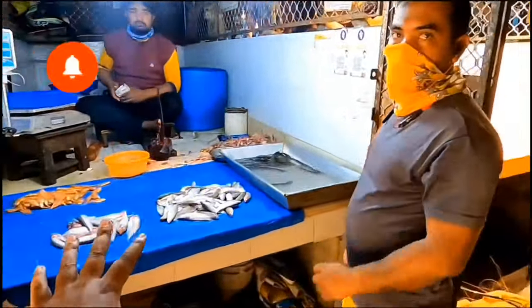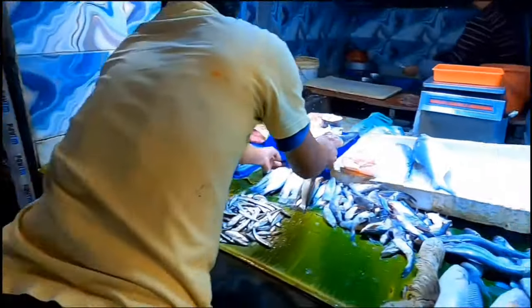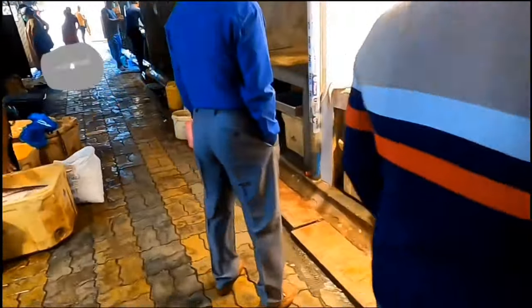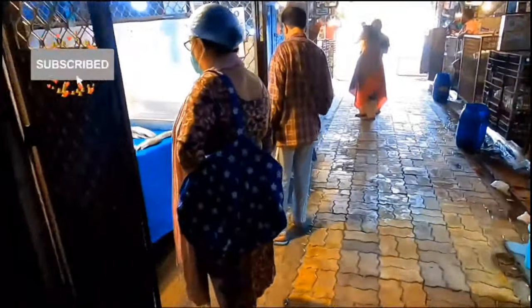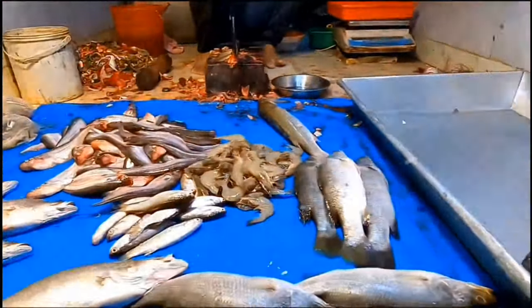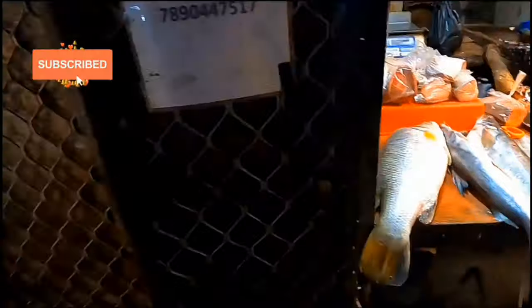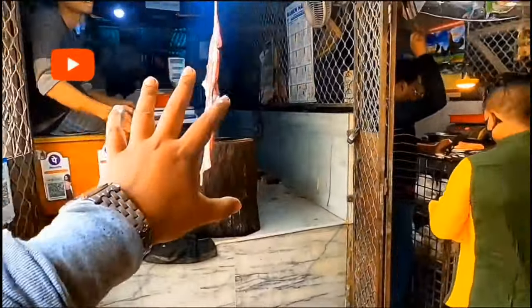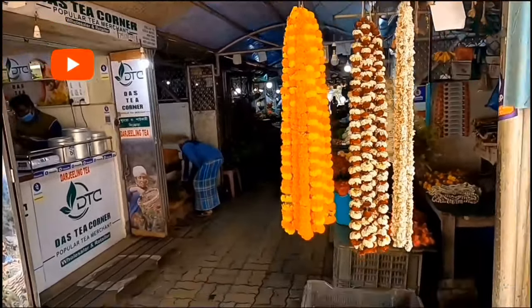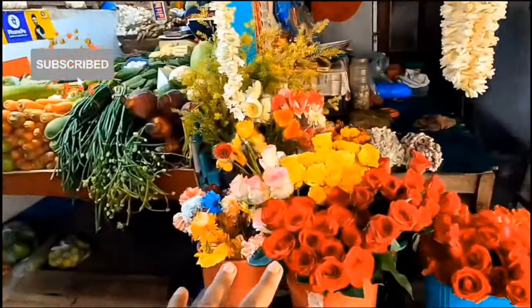This is the local market area. This is a fish market nearby. The market price options are also at 22 lakhs. There is a chicken shop here and we will be walking around the chicken market area.